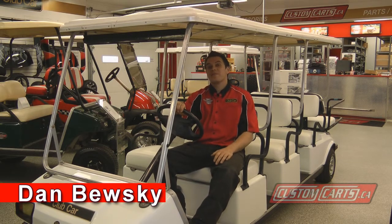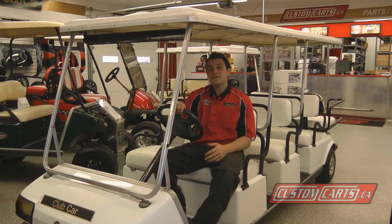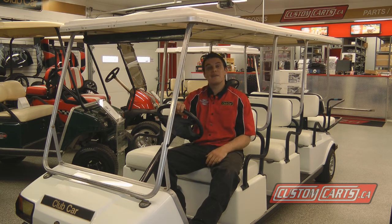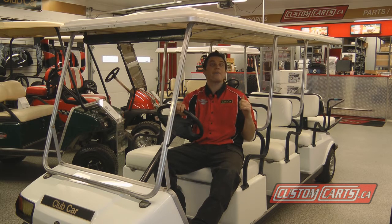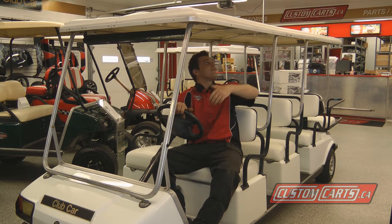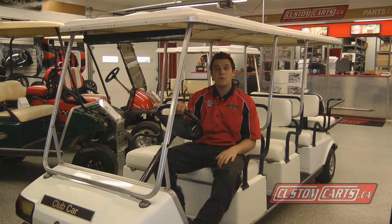Hi, I'm Dan from Custom Karts. This is a Club Car Villager 8, and it's not too often we have one in our showroom. This car has three forward-facing seats and a fourth rear-facing seat at the back. The 8-passenger has a full-length roof that goes the whole length of the car.